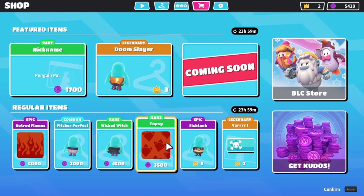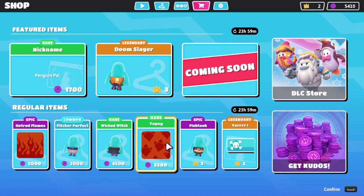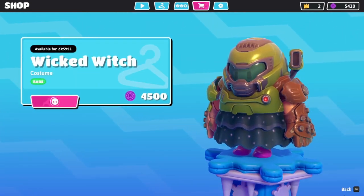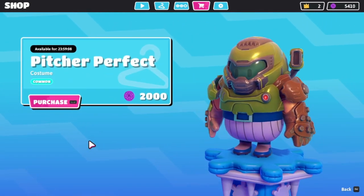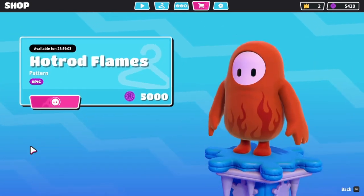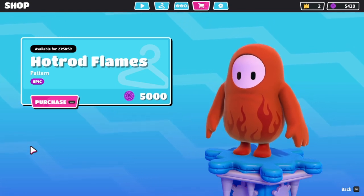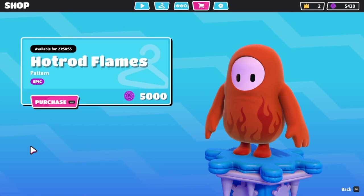We also have the topsy pattern — not bad. We also have the wicked witch bottoms; we got a whole lot of bottoms. I'm a pretty, pretty, pretty witch. We got the perfect pitcher, and we also have — oh, I like this one — Hot Rod Flames. Let me know what you think of this one down below; I actually quite like it, so I'd love to hear your thoughts and opinions.